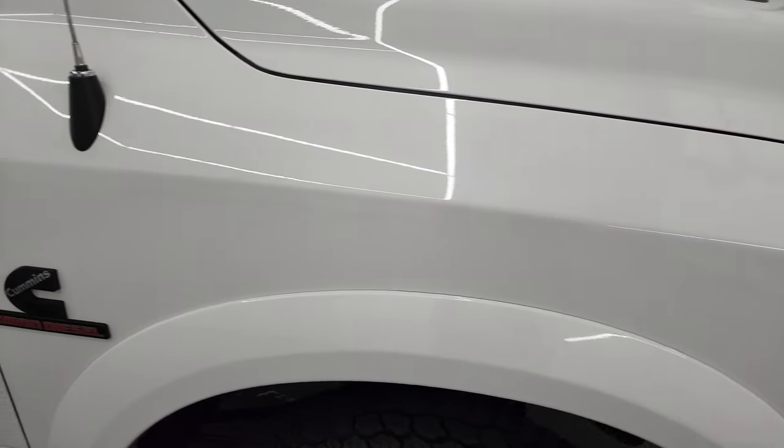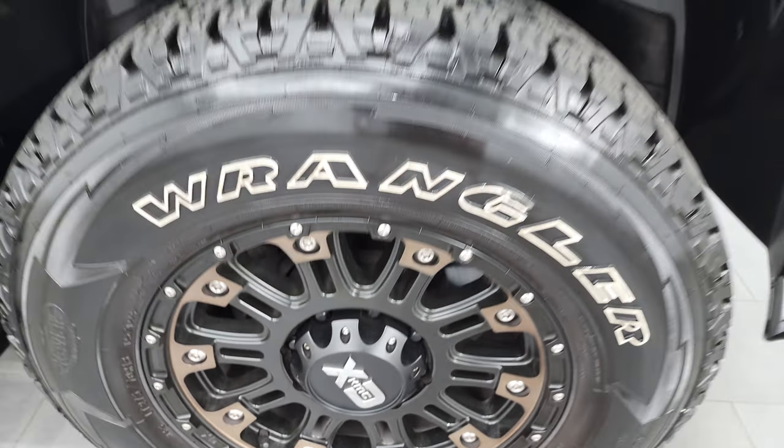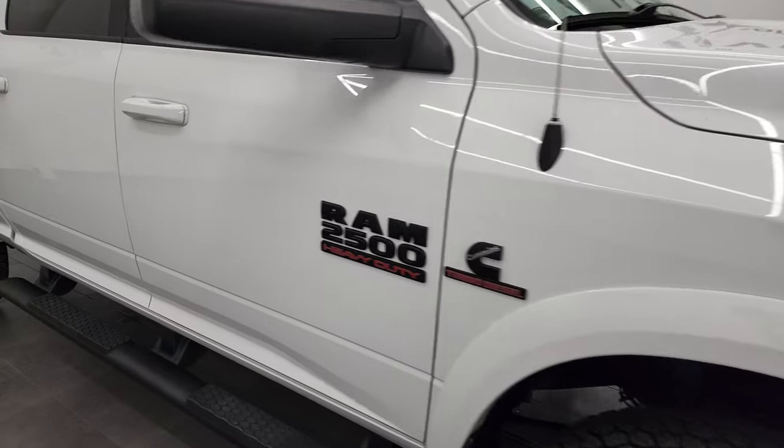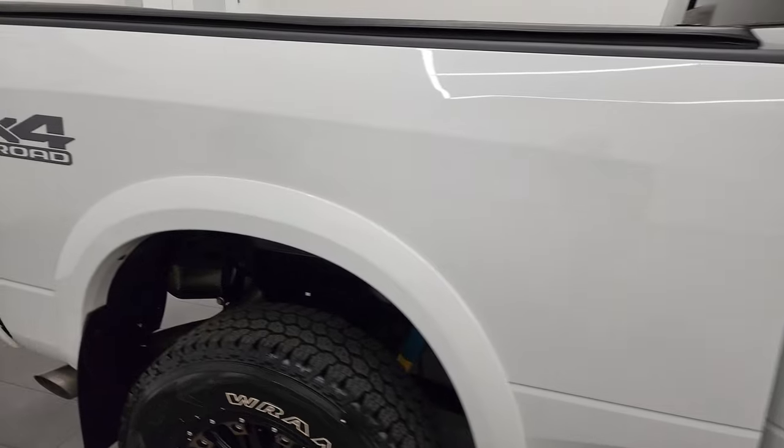Passenger side front fender looks really good, and the passenger side rim has no major scuffs or scrapes. As you go down this side of this 2017 Ram 2500, take note of how clean that body is, how reflective and mirror-like the paint is.